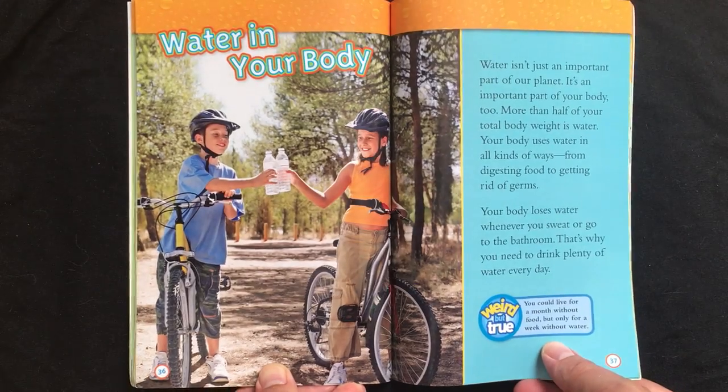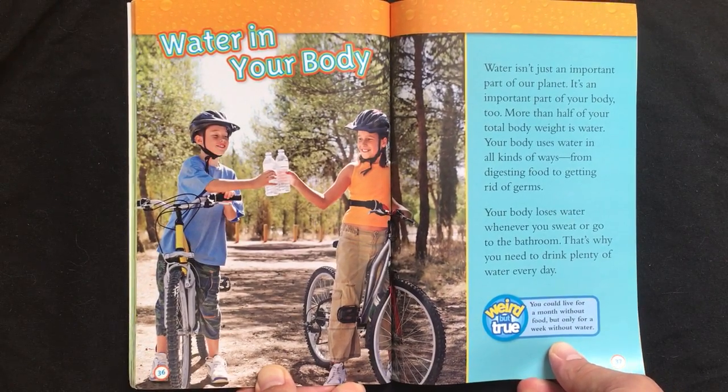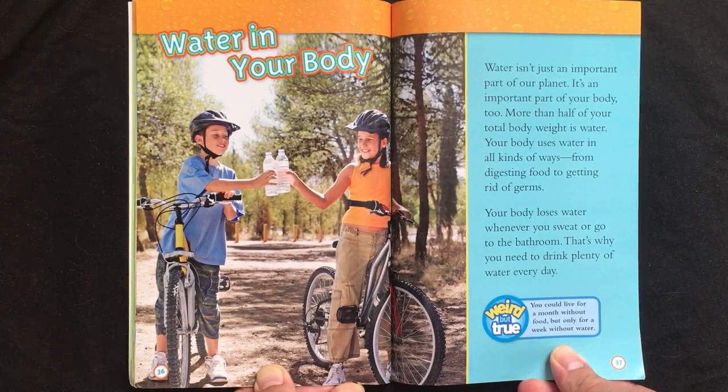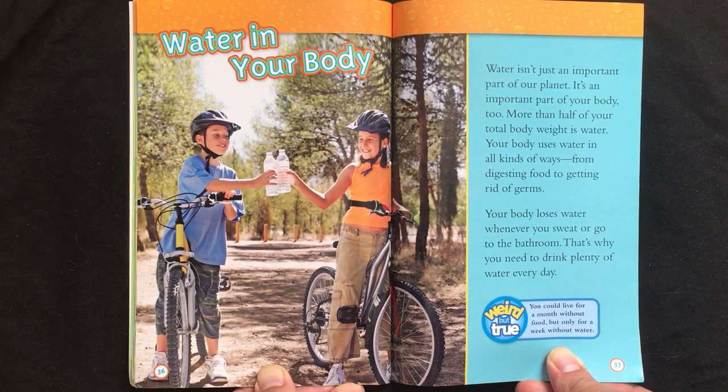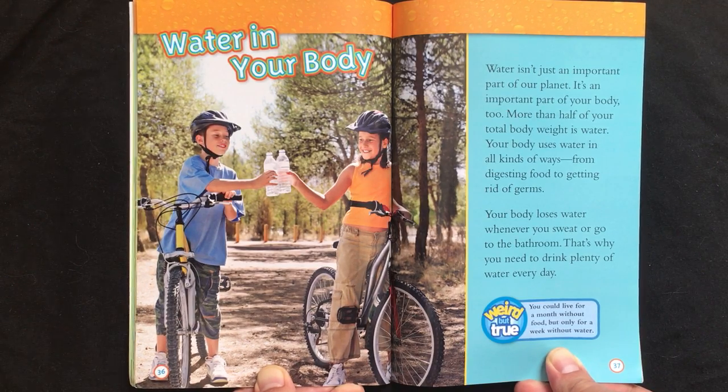Water in your body. Water isn't just an important part of our planet — it's an important part of your body, too. More than half of your total body weight is water. Your body uses water in all kinds of ways, from digesting food to getting rid of germs. Your body loses water whenever you sweat or go to the bathroom. That's why you need to drink plenty of water every day.